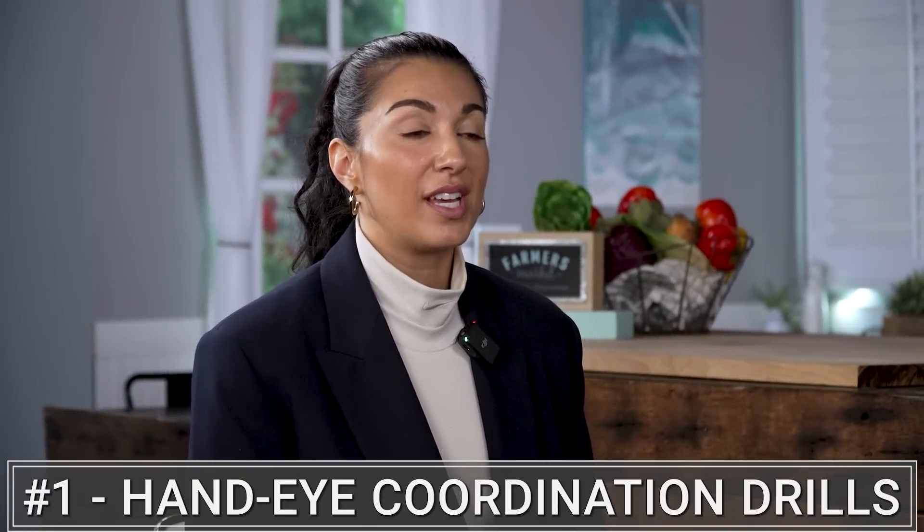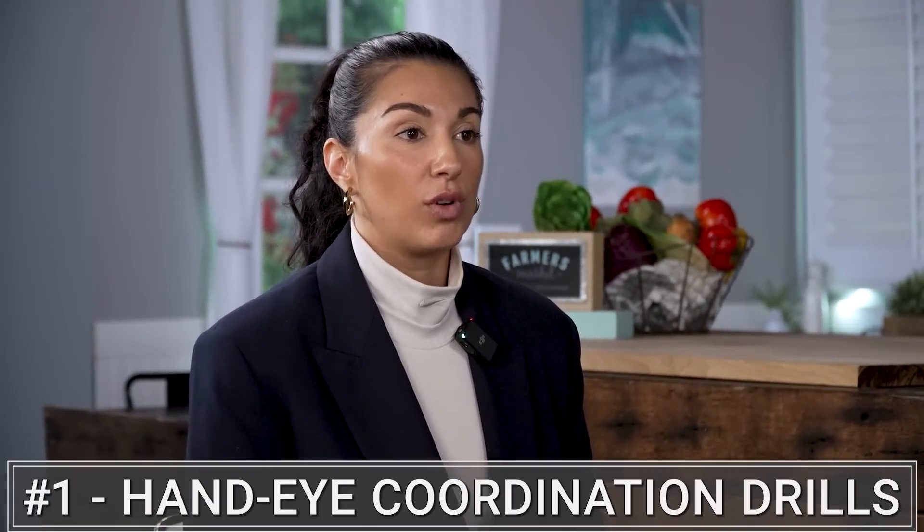Number one: get two tennis balls and start practicing hand-eye coordination drills. What this is going to do is actually fire your neural patterns. We do this pre-game — I've been in an NBA locker room just playing with the balls with my guys, and that's activating their neural system. It's a really great way to fire up your brain. You can do it pre-workout, and a lot of Wall Street executives are also doing it. Just get two tennis balls and start rapidly throwing them to the wall. It involves so much more than just hand-eye coordination — it wakes you up, gets you fired up, gets you focused.